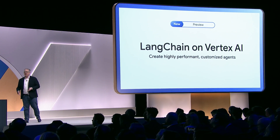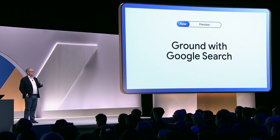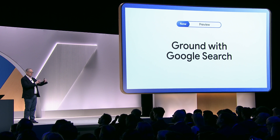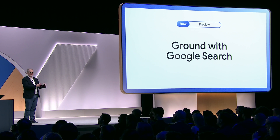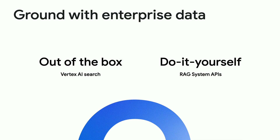We also believe in open source and in meeting developers where they're at, so today we're announcing Langchain on Vertex AI. You can ground the model in Google Search, so you can now ground your model within the world's best search. We also allow you to ground the model within your own data — there are two ways to do that.